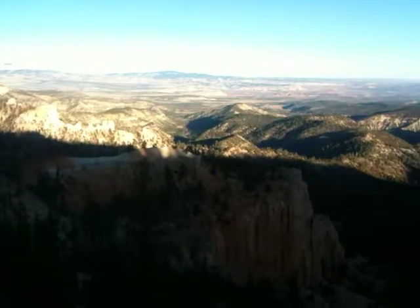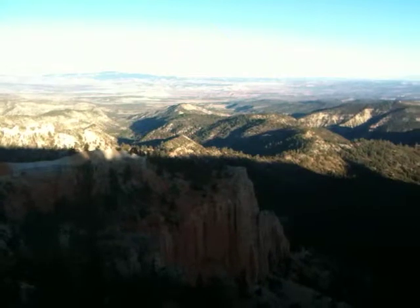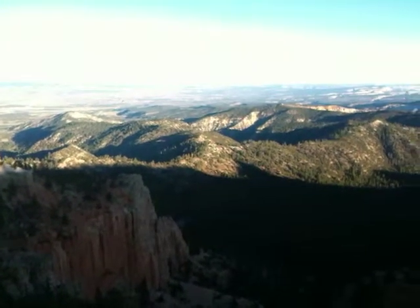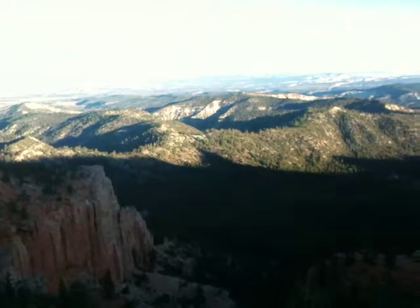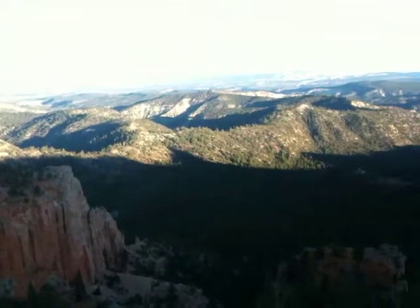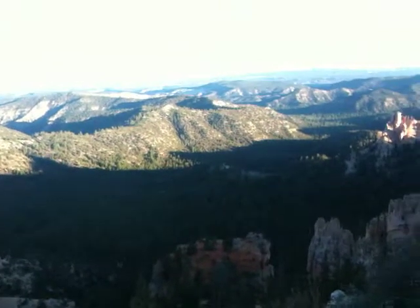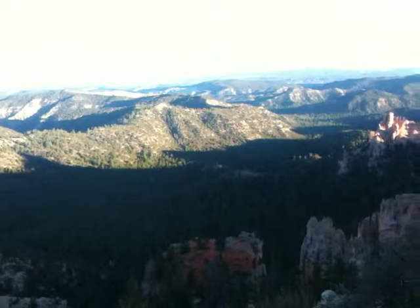Wheel over here and you can see that this can last. They said that a couple of these vistas, you can see a hundred miles out. This doesn't look a hundred, but it looks pretty far out. And you can see some cliffs leading down into a lower section there.